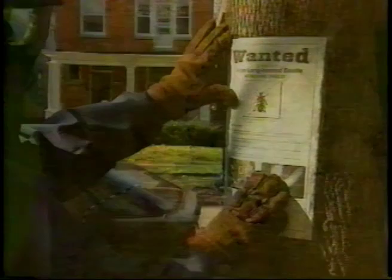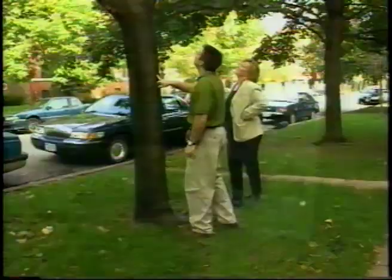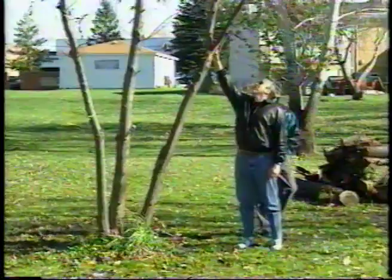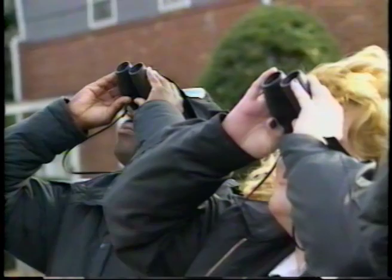Perhaps the most important part of ALB eradication is the early detection of infestations — this is where your assistance is so vital. There are so many places that the ALB may be present, and looking for attacked trees is so difficult and time-consuming that regulatory agencies cannot do the job alone. If we can inform citizens, especially people who work regularly with trees, we can greatly improve our odds of finding infestations quickly enough to eradicate them. Finding new infestations as soon as possible may make the difference between eradicating the ALB completely and having to live with this serious tree pest permanently.